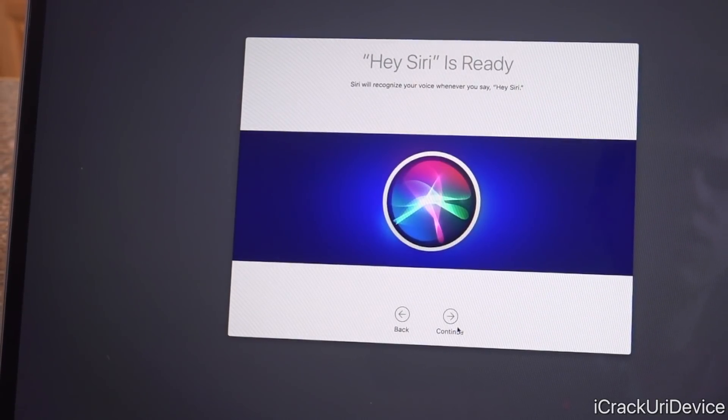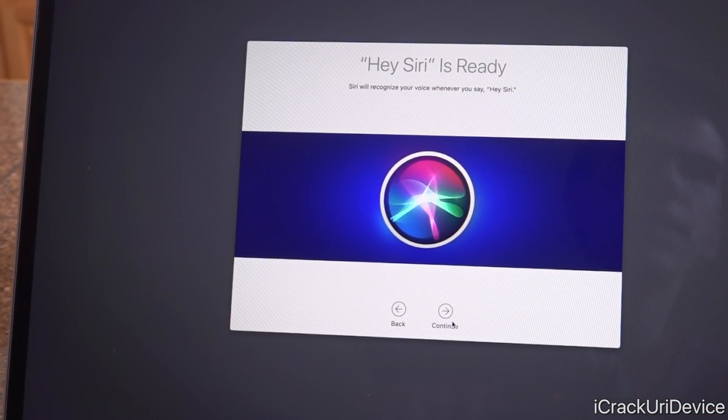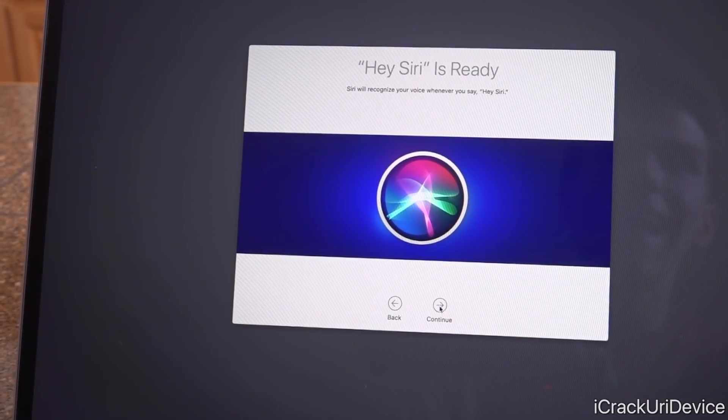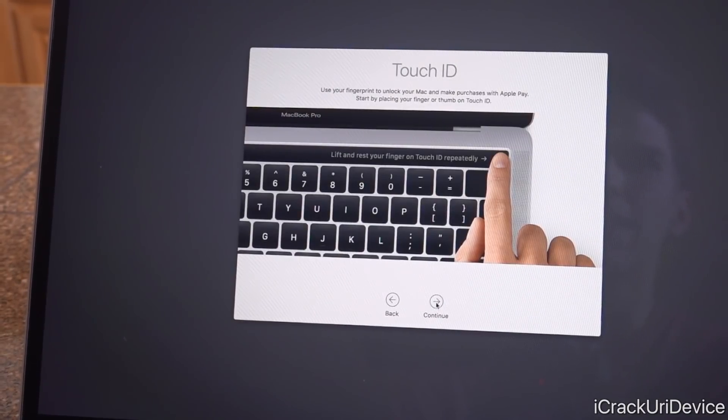Those were some quick examples of what you can use Siri to do on the new MacBook. Siri has been part of macOS for a while, but with the brand new T2 chip it now has always-on Hey Siri functionality. Let's go ahead and click next.